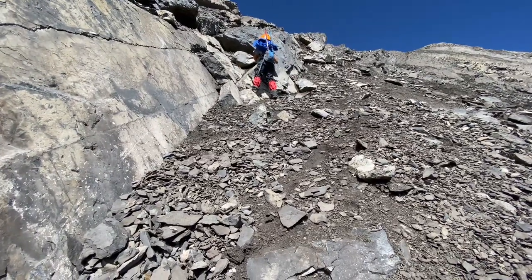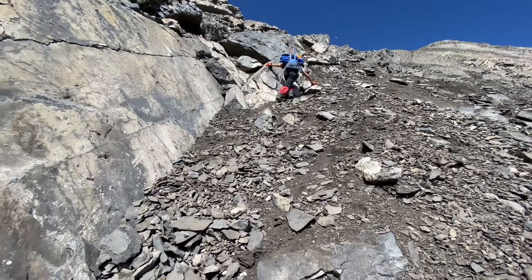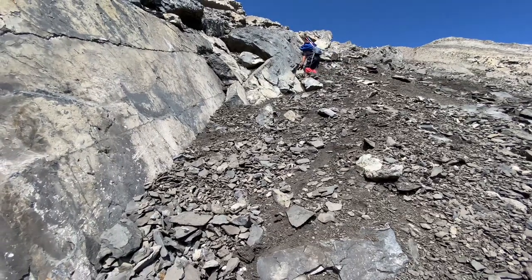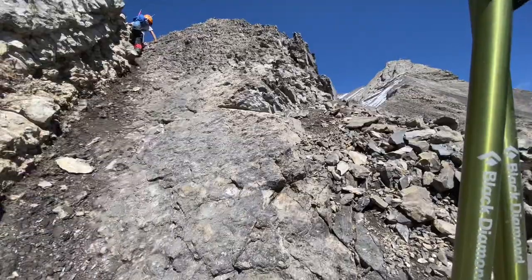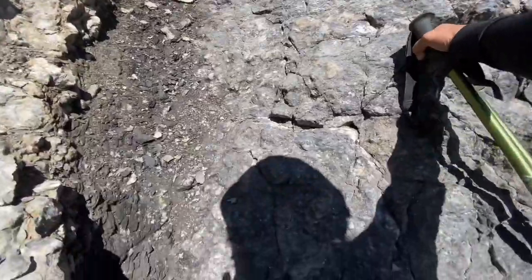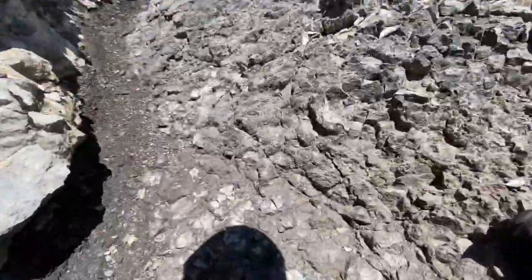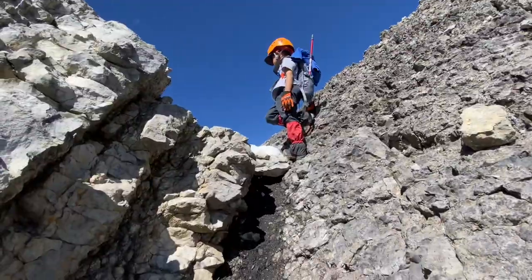This is the part where we crossed to the third gully. It would have been nice if we just kept going that way, but no — we did it, so here we are! Reaching the ridge. And that's my boy just waiting there. I trust him up there — he's pretty good.